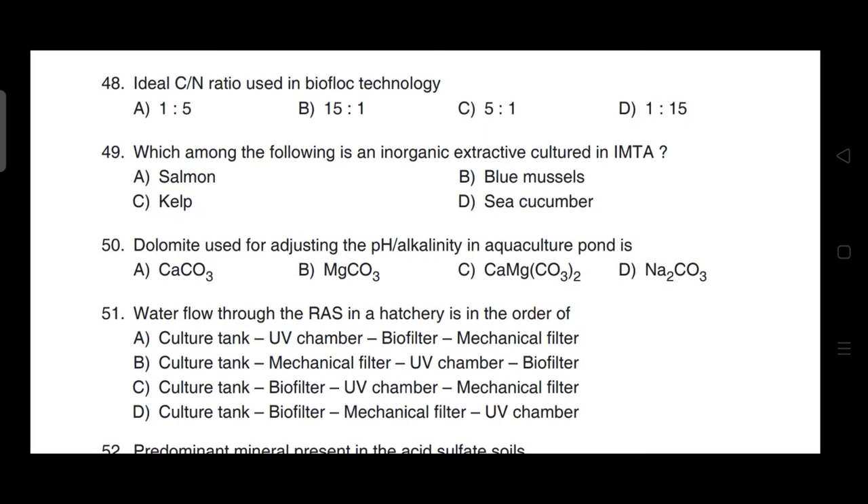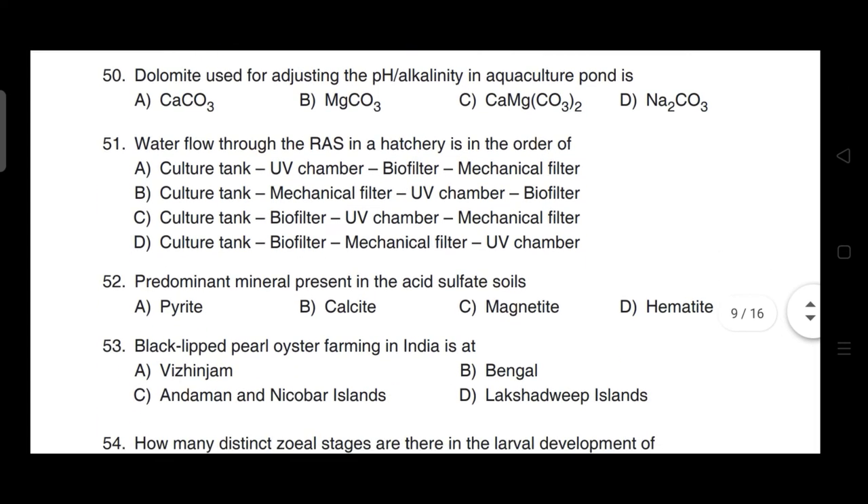Question 51: Water flow through the recirculation system in a hatchery is in the order of — correct answer is option B — culture tank, then mechanical filter, then UV chamber, then biofilter.